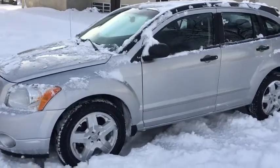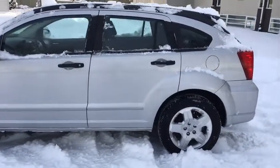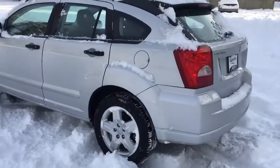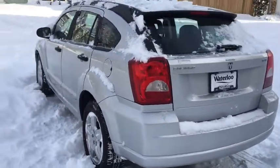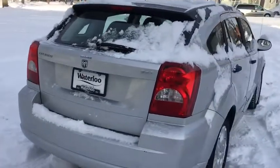Starting off, we do have halogen as well as fog lights. As we go around the side here, you can see comfortable seating for five people with tons of storage in the back. We also have our liftgate with a heated rear window.